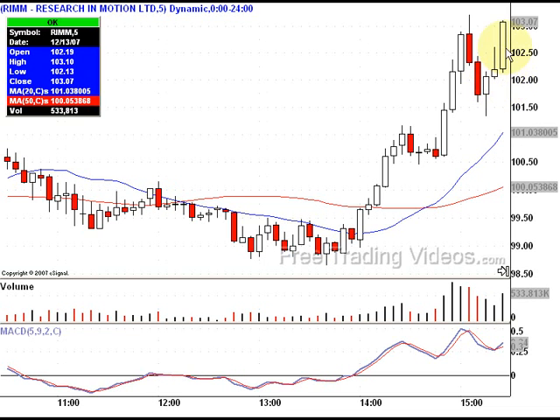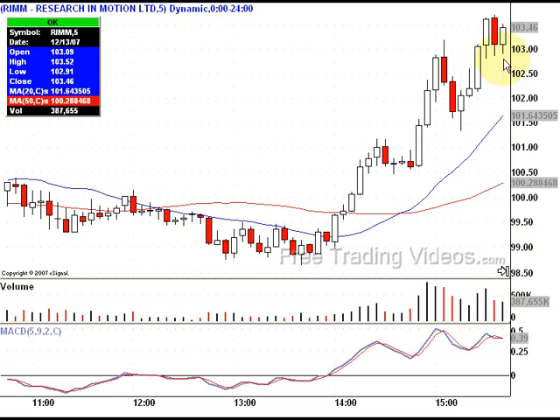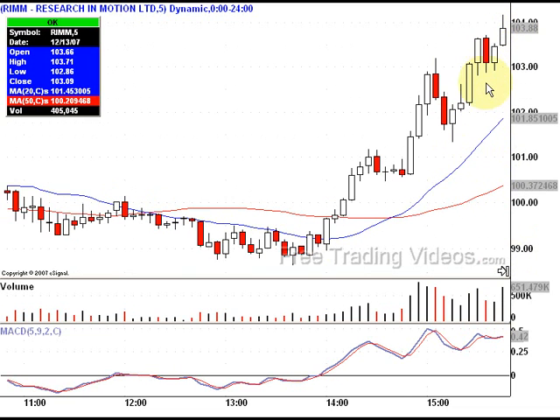Only to see what happened next — look at the volume, it did start coming in really nicely. My stop should have been underneath each of these candlesticks. What do we have here? Yet again, a bullish pennant — these are very explosive.